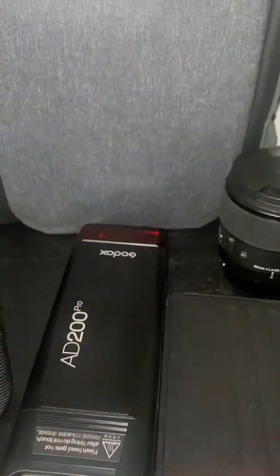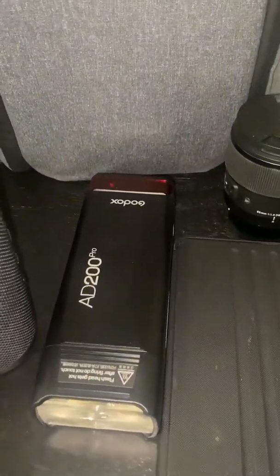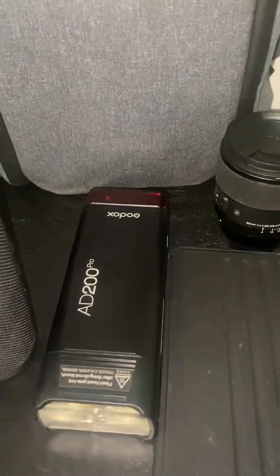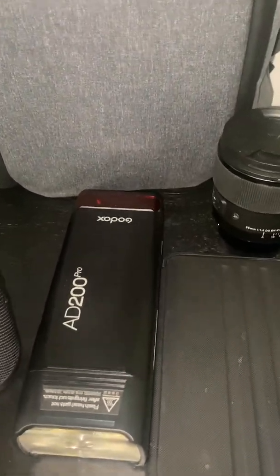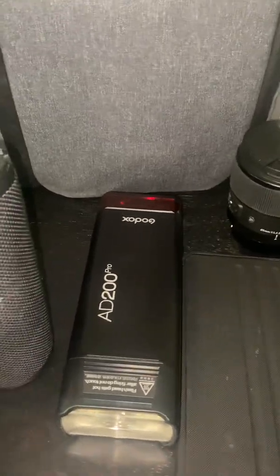Right here, we have the AD200 strobe. Definitely a great strobe to take on your site with you. It is small, compact, easy to travel with. You can hold it. I mean, it is amazing.